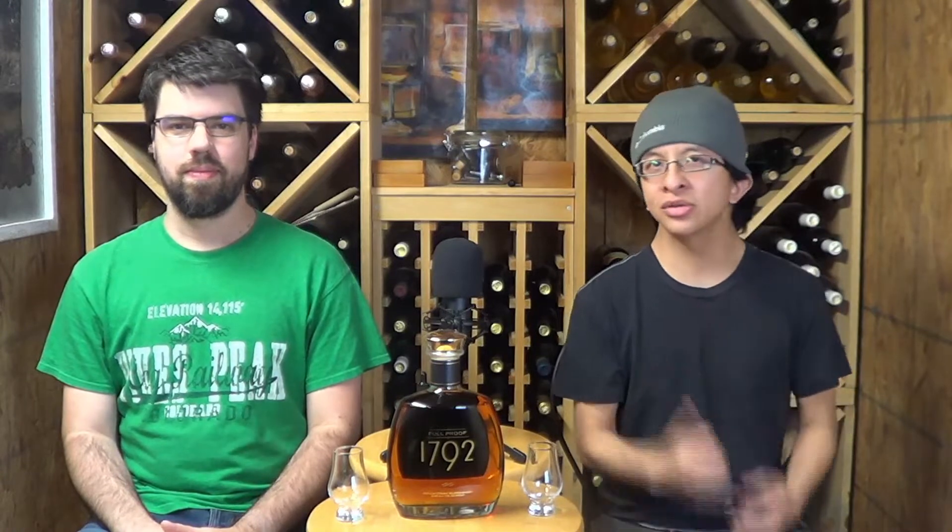Welcome back to another episode of Whiskey Wednesday. My name is Gio, this is Matt, and we are Drinks and Chill. What are we drinking today, Matt?